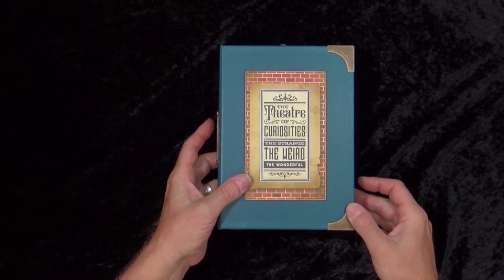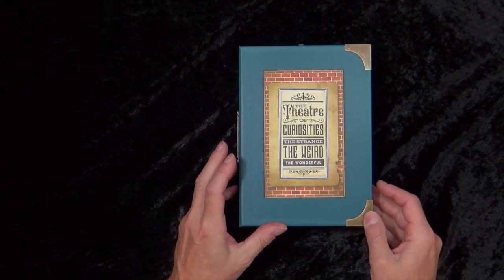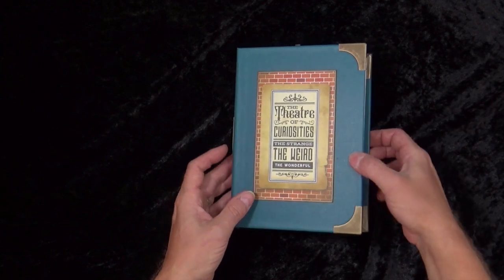This journal is entitled The Theatre of Curiosities: The Strange, The Weird, The Wonderful. It's based on a fictitious travelling theatre that travels round Victorian England with performers who have particular abilities, traits and wonderment. Incredibly steampunk, incredibly weird. A couple of the characters are not for the faint-hearted, but we will get to those in a short while.